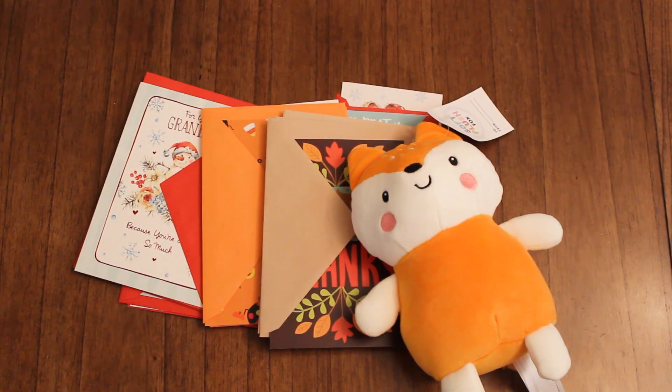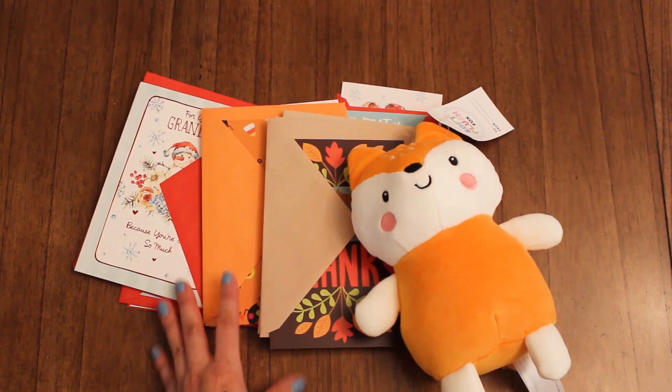Hi guys! Welcome back to Karamea's Corner. Join me today for a Dollar Tree and Target Dollar Spot haul.